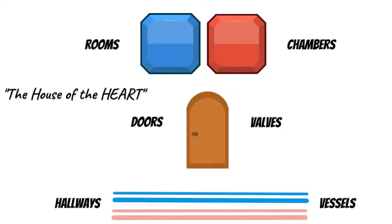Each chamber is a room, each valve is a door, and each vessel is a hallway.